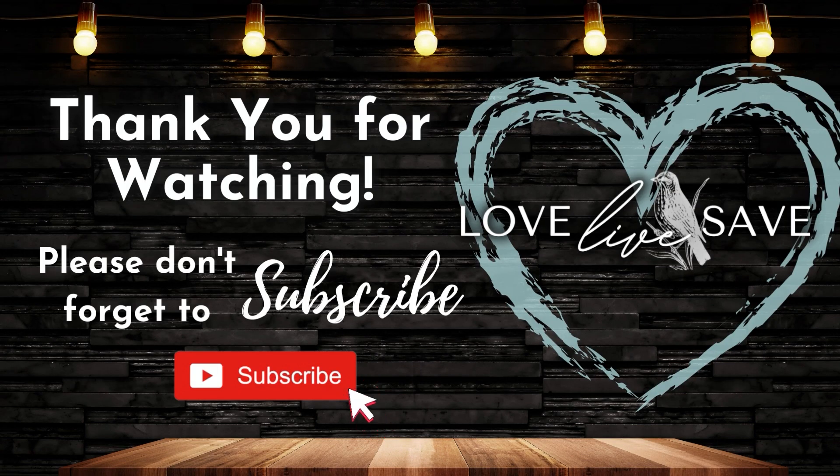Thank you so much for watching. I really hope you enjoyed today's video. As always, I hope it helps you save a lot of money this week. If you haven't already subscribed to my YouTube channel, please take a moment, hit that subscribe button and join our Love Live Save couponing community, where we commit to saving as much money every week — we do not pay full price here at Love Live Save. Also, make sure you click on the notification bell and turn on all notifications. That way, whenever I post any deal videos, or when I do one of my fun couponing after dark live chats, you'll receive a notification and be one of the first people to know about it. I will see you in the next video.